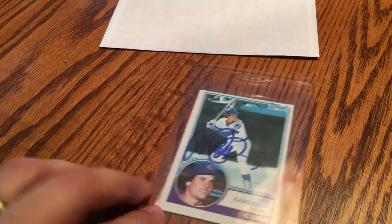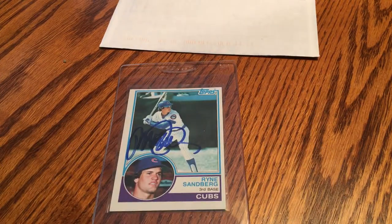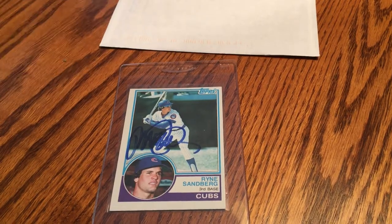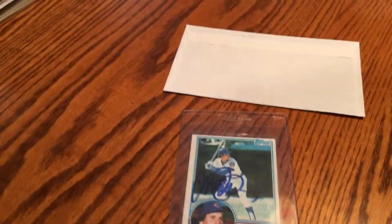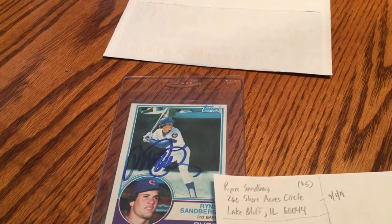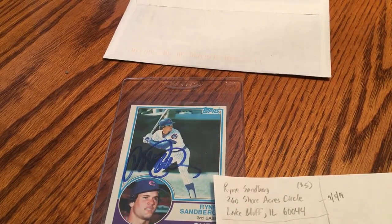The first one is this Ryne Sandberg awesome rookie card. I had one and sent it off. He returned it in exactly a week from the date I shipped it, so it was super quick — not too far to Illinois and back. I got all these addresses off of a website. I can't remember the name of it right now, but if you're a Ryne Sandberg fan, here's the address I sent it to: Ryne Sandberg, 260 Shore Acre Circle.